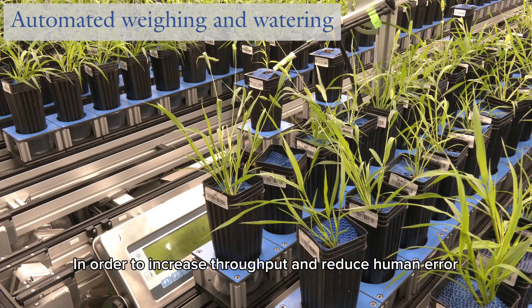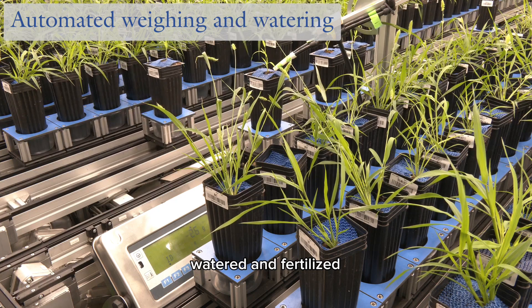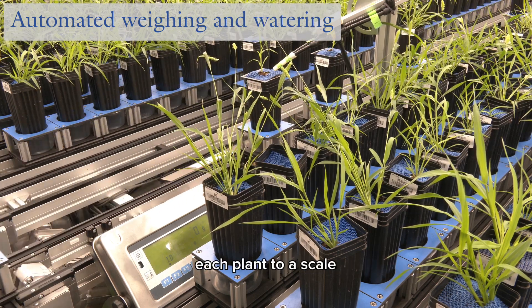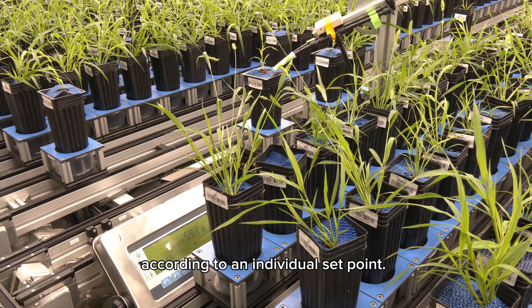In order to increase throughput and reduce human error, plants are automatically weighed, watered, and fertilized each day. The conveyor belt system transfers each plant to a scale, where it is weighed and watered according to an individual set point.